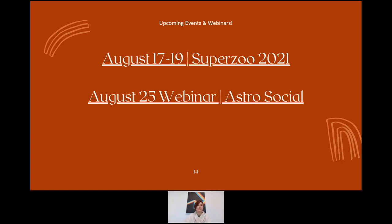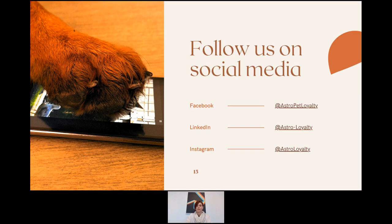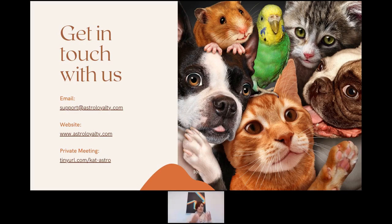Follow us on Facebook — events and updates are posted there. We also have LinkedIn and Instagram. Since you're registered for this webinar, you'll have access to the replay — the recording will be emailed to you directly, or you can stay in the webinar room and the replay will start within a couple minutes of it ending.